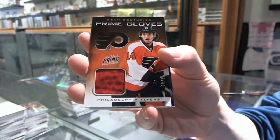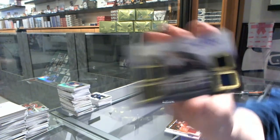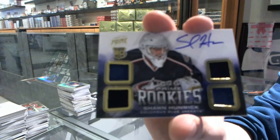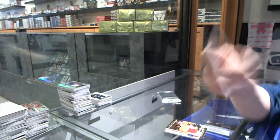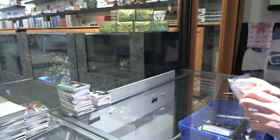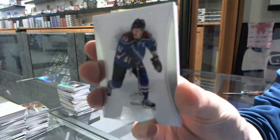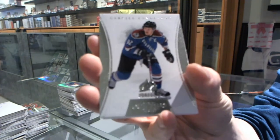8-20 for the Flyers, Sean Couturier. We've got a quad jersey auto rookie number 249 for the Columbus Blue Jackets, Sean Hunwick. And now the Dominion Topper, which has a base card number 125 for the Colorado Avalanche, Gabriel Landeskog.